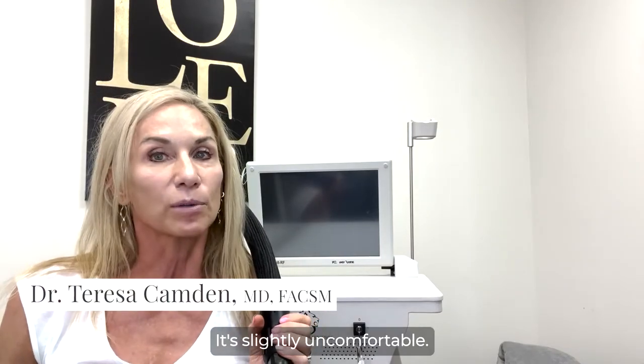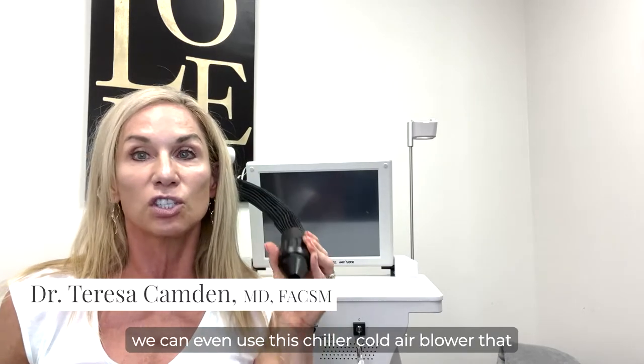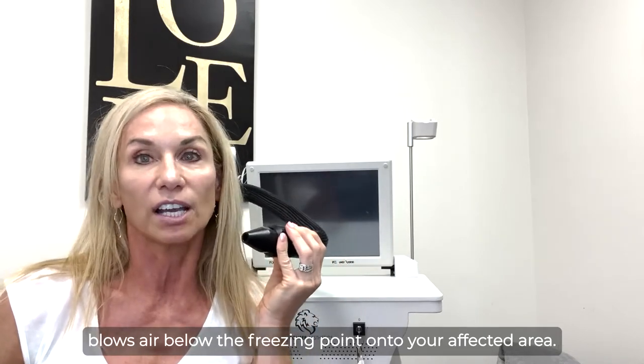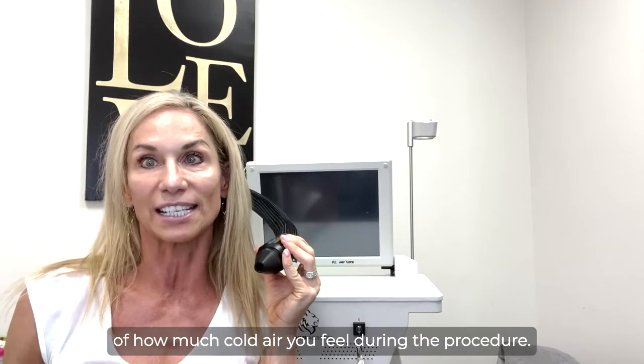Does radiofrequency microneedling hurt? It's slightly uncomfortable, so we use a really good numbing cream, and we can even use this chiller cold air blower that blows air below the freezing point onto your affected area. You'll actually hold it so you can be in control of how much cold air you feel during the procedure.